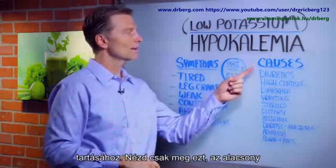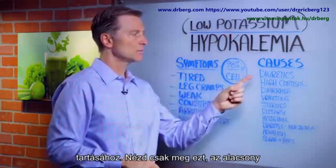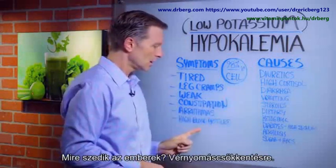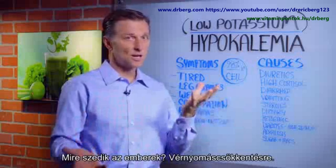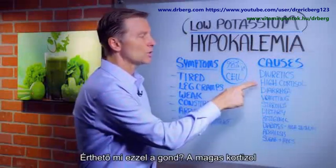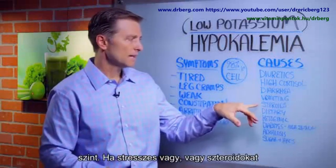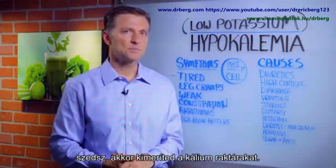One of the causes of low potassium in the blood is diuretics. What do people use diuretics for? To lower blood pressure. You see the problem there? High cortisol — so when you have high cortisol from stress or taking a steroid, you're going to deplete your potassium too.